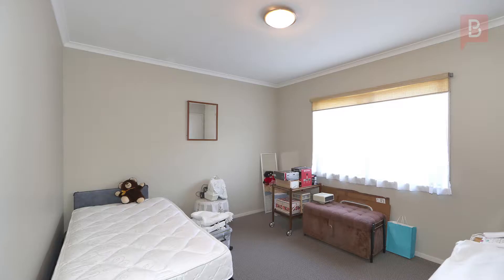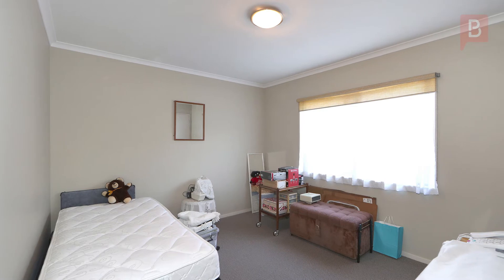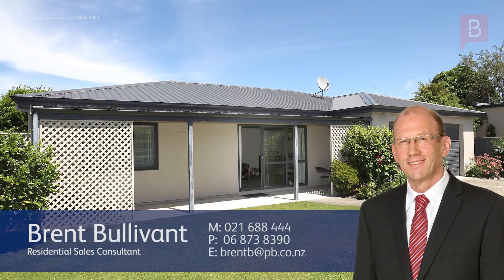The good life awaits you, but be quick because the good ones go quickly. Call Brent today to arrange your viewing. Brent Boulivant at Property Brokers Hastings. Call Brent anytime on 021 688 444.